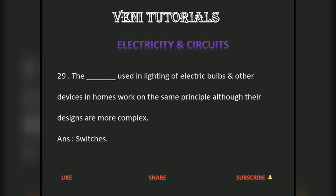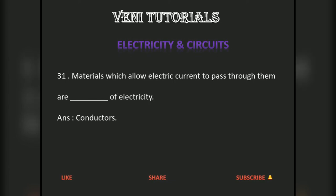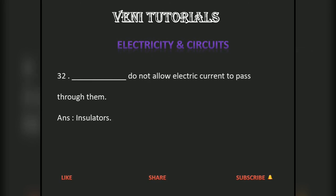The bulb does not glow when the free ends of the wires are in contact with some of the materials tested. Materials which allow electric current to pass through them are conductors of electricity.